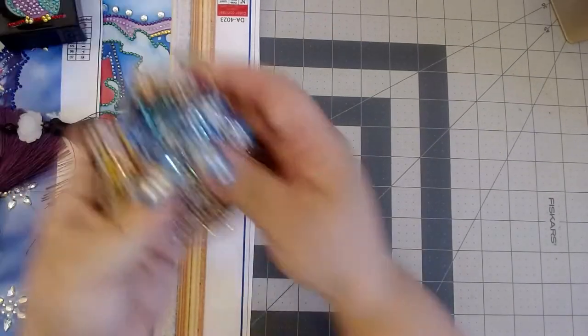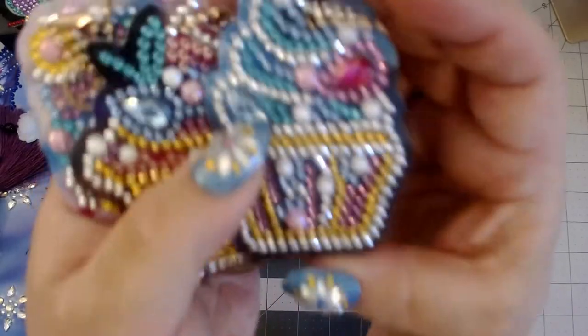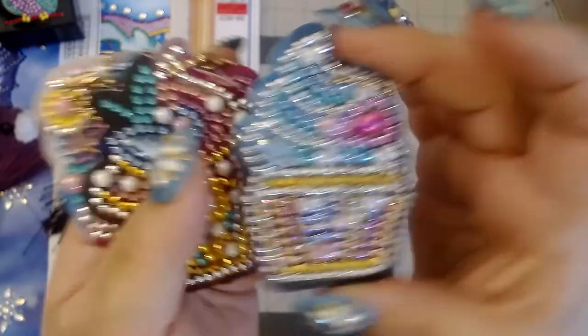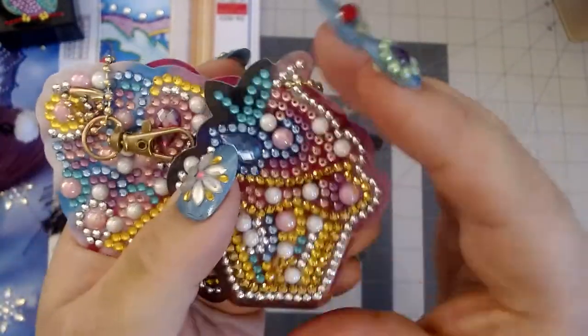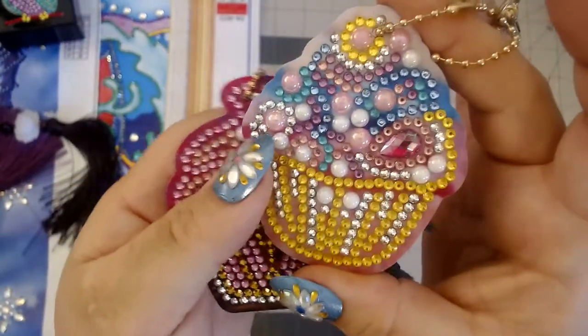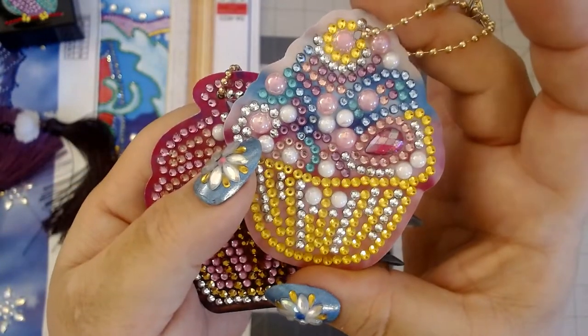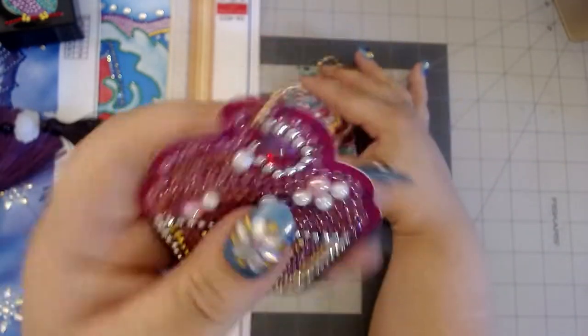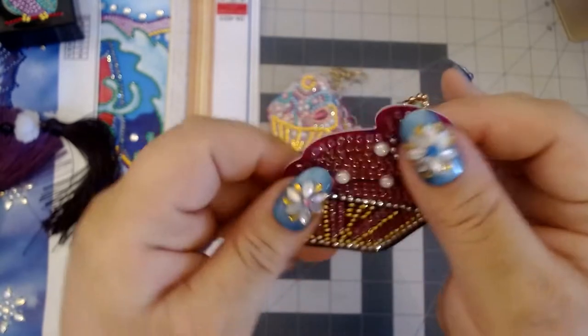Then I also had cupcake keychains. We have this cupcake, this one — look at that — and this one is more of a pastel-y color. And then you have this one. Now, because these are cardboard...